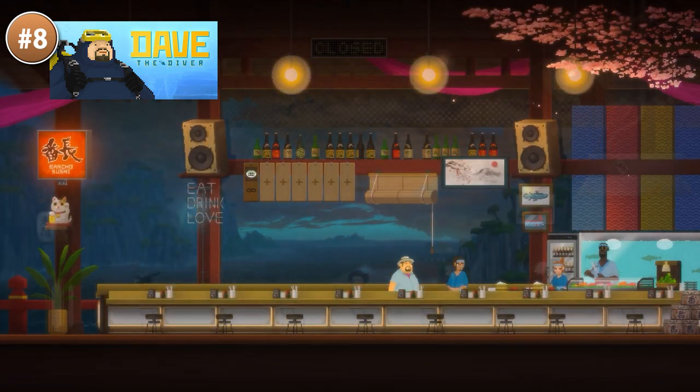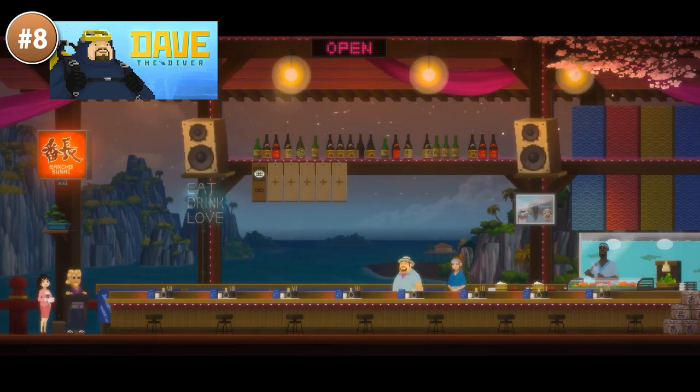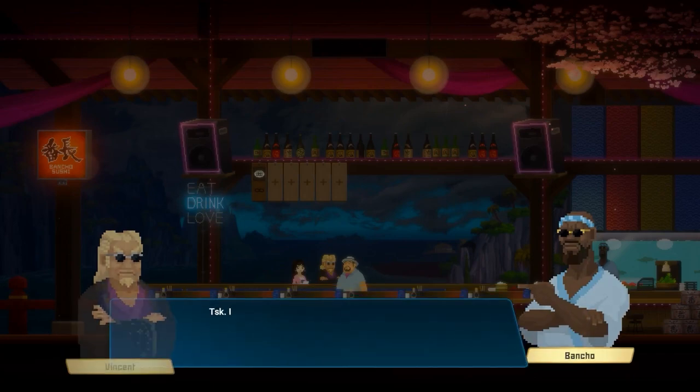It looks like a really nice mix of genres. I saw Splattercat play a demo build quite a while ago and it looks pretty fun. It already has 500 overwhelmingly positive reviews, so people are really enjoying this nice unique mix.